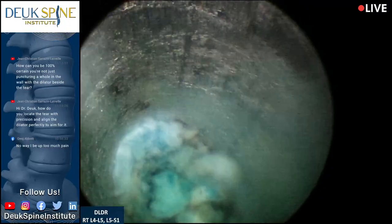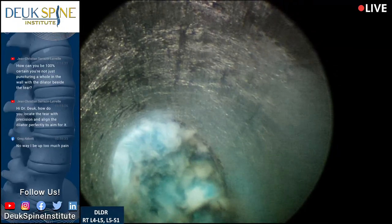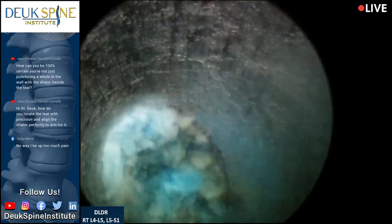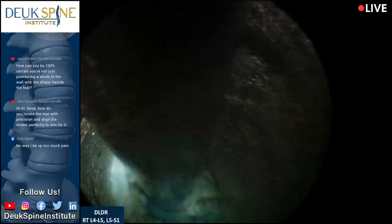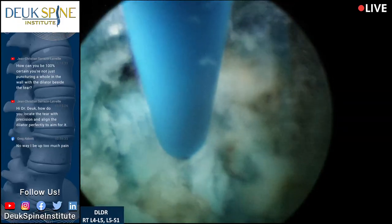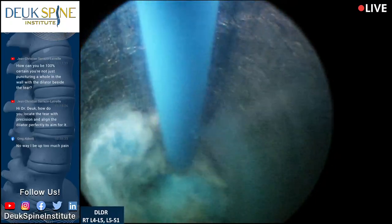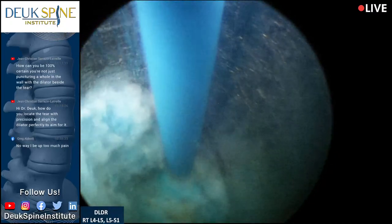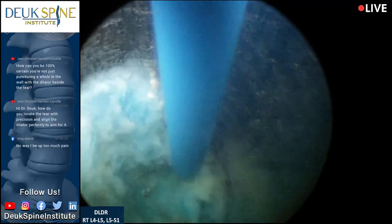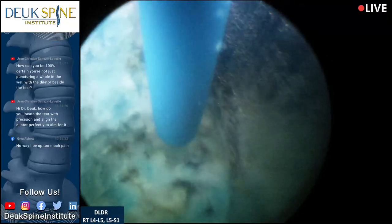We'll take questions from the audience. From Jean Christian on YouTube: how do you locate the tear with precision and align the dilator perfectly to aim for it? Great question. The tear is always in the same place — right at the base of the foramen we're coming in through. That's exactly where the tear is. Now, there are tears in the front and sides of the disc, but those don't cause problems. They never cause pain because those nerves are subconscious pain nerves, and nobody ever experiences anything bad from them.